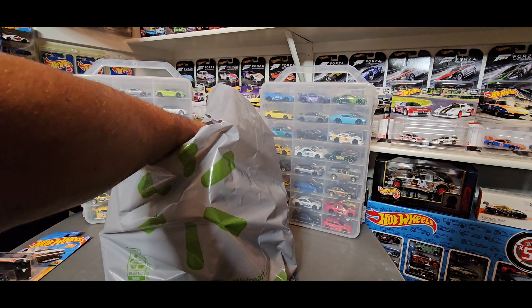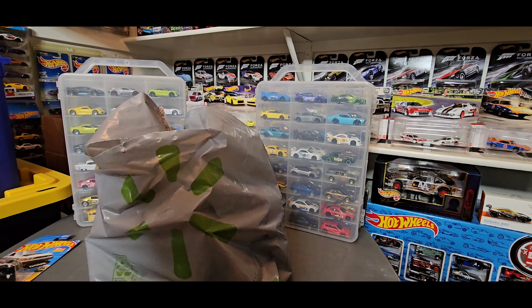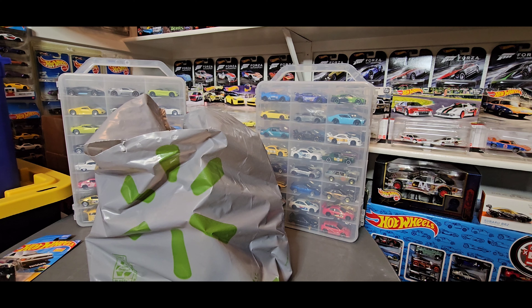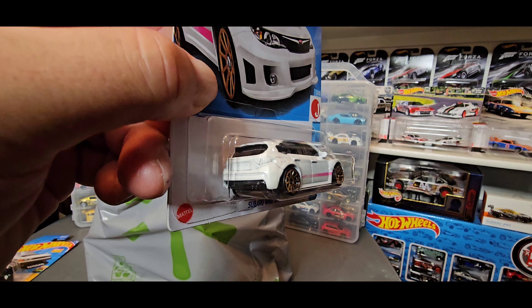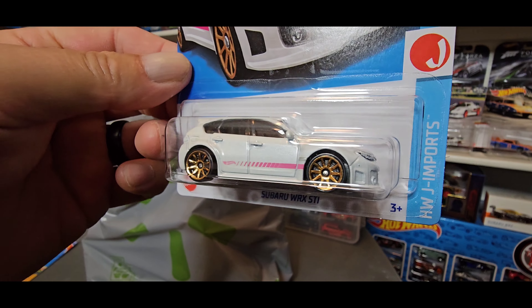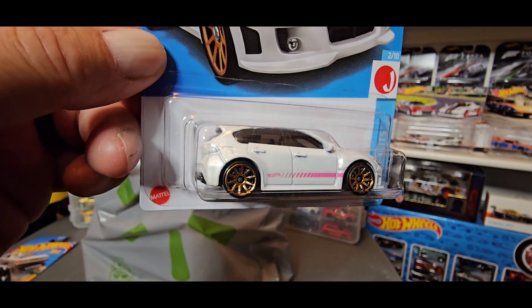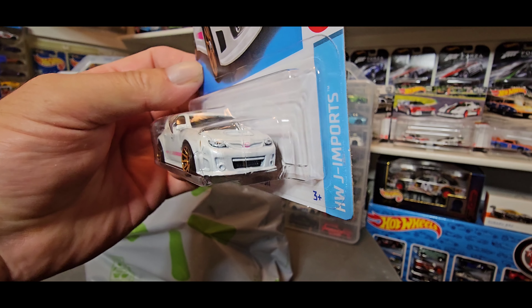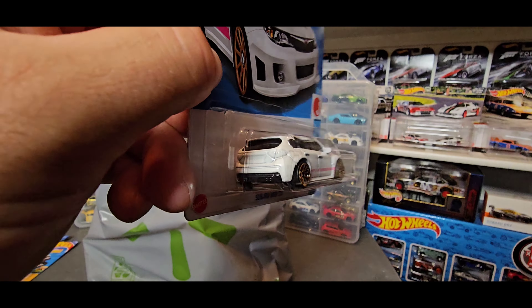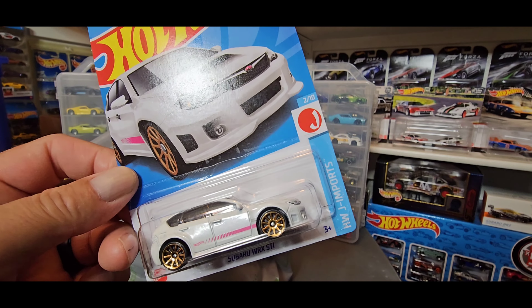These I found at Target. Here we go — Subaru WRX STI in this nice white pearl with a pink stripe going along the side of the car, and these nice gold lace wheels. That looks really good. You got a little bit of tampo in the front, none in the back, but this car looks really good as is. This is one of the ones I found at Target.